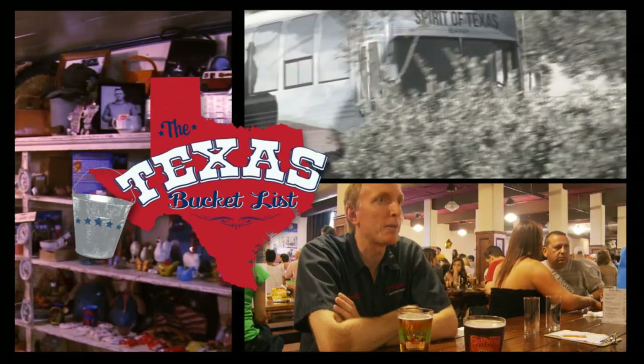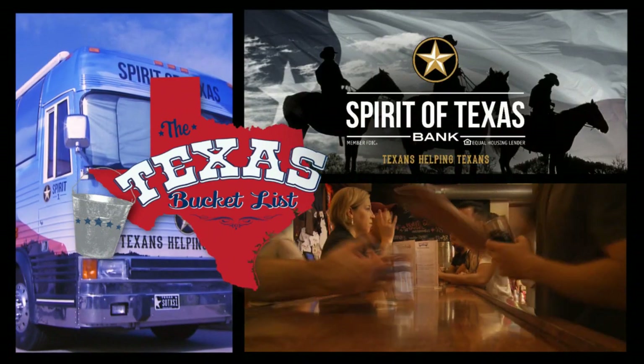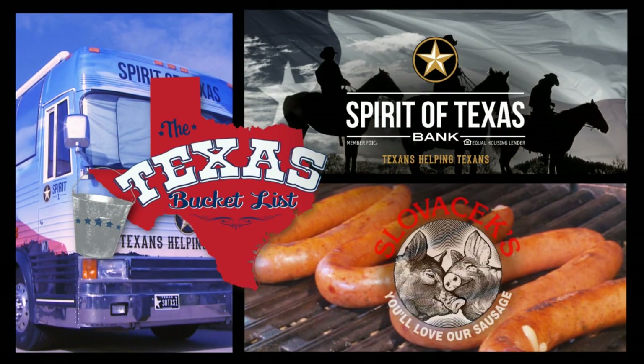This clip of the Texas Bucket List is brought to you by Spirit of Texas Bank and Slovacek Sausage.